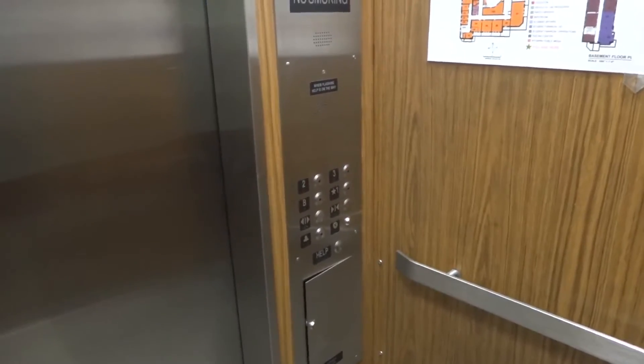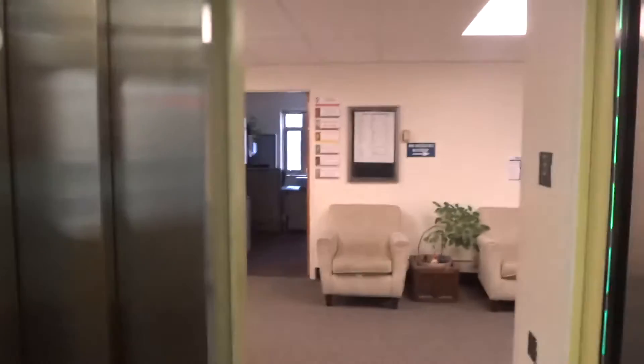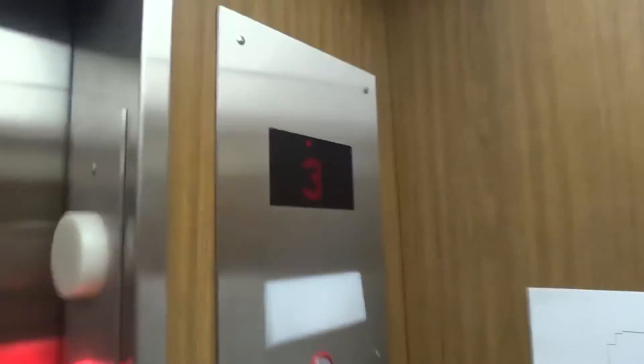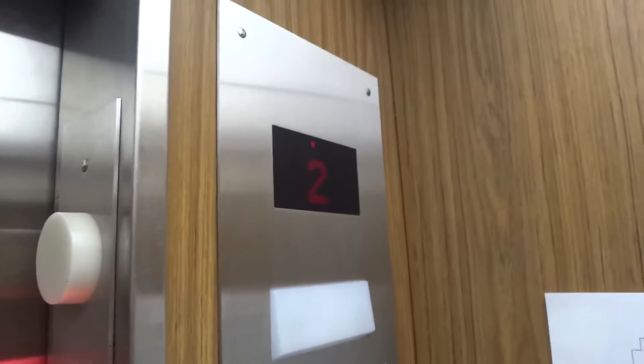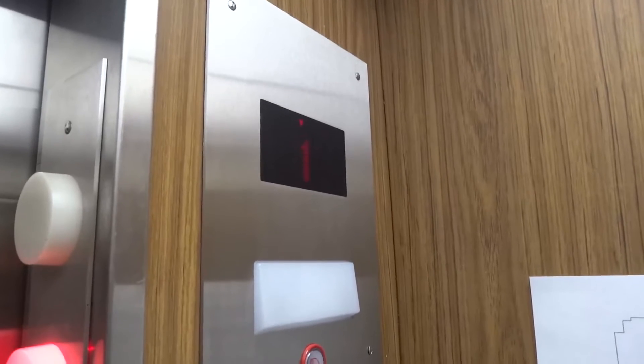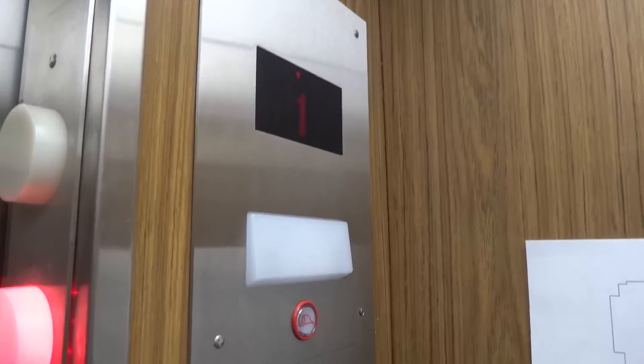Third floor. Door opens over here. Going tight. First floor.